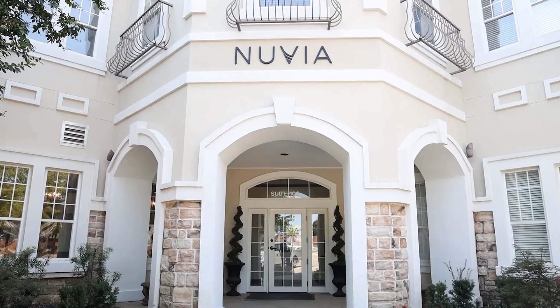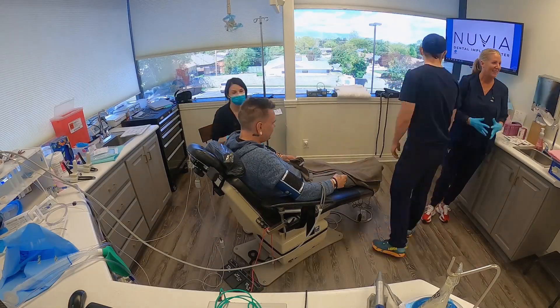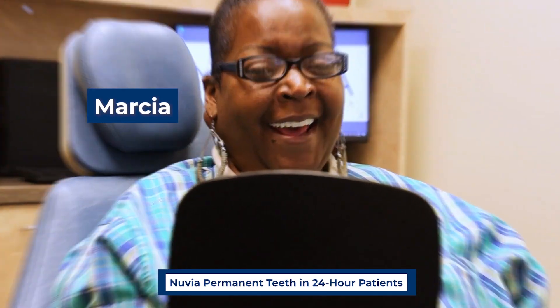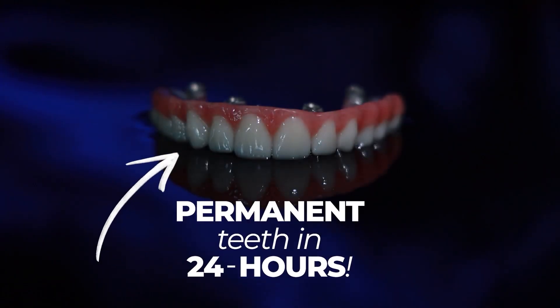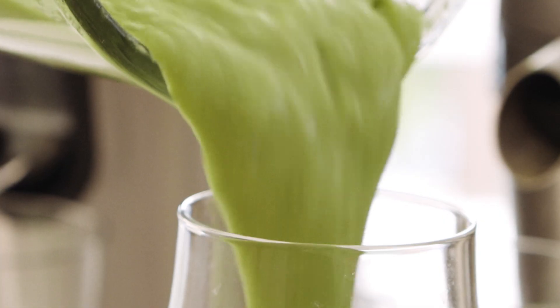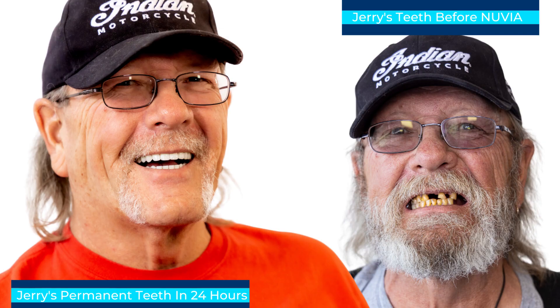Now here's the big surprise. Nuvia Dental Implant Centers are right here in the good old US of A. Nuvia has revolutionized the All-On-4 process — it is now possible for you to get your permanent teeth in just 24 hours. I never cease to be amazed when I get up in the morning and look at my smile — I got this in 24 hours. That one day I had a mouthful of embarrassing teeth, and 24 hours later I had this. No waiting, no temps, no horrible liquid diet, just a beautiful smile in 24 hours.